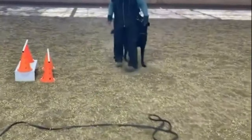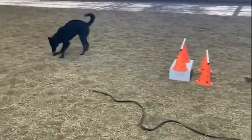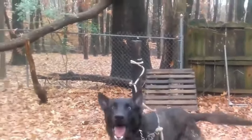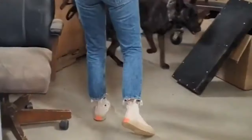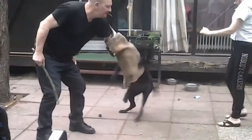Jack, a Dutch Shepherd, became a true hero when he helped save a family from a fire. He alerted his owners, waking up to the smell of smoke, and continued barking until they evacuated the house. Thanks to his loyalty and alertness, the family was able to escape unharmed.